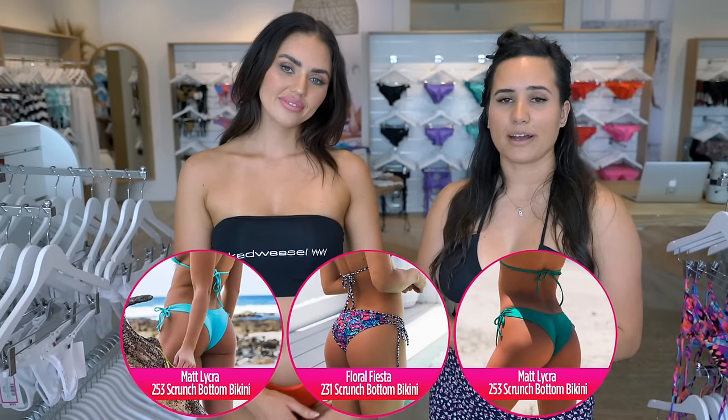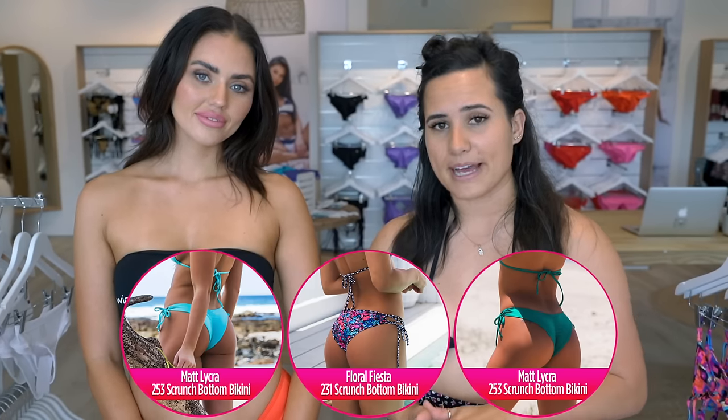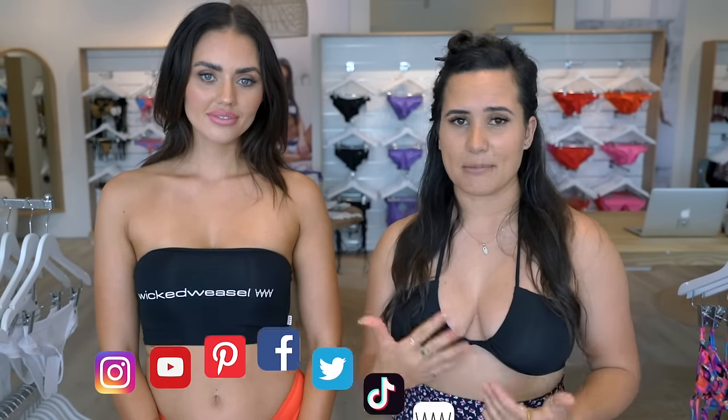The scrunch bum is great to make your booty look a little bit more perky, so make sure you grab yourself one. We've got scrunch bum in lots of different styles, which you can easily find on our website. If you want any recommendations or suggestions, reach out on the Instagram page or in the comments below and we can let you know what styles we'd recommend for that perkiness.